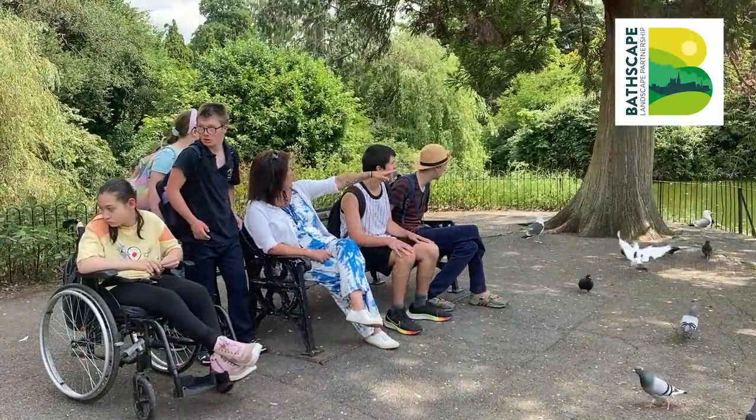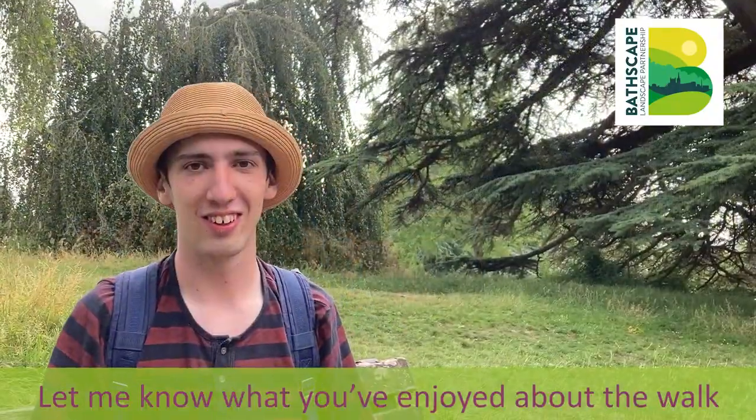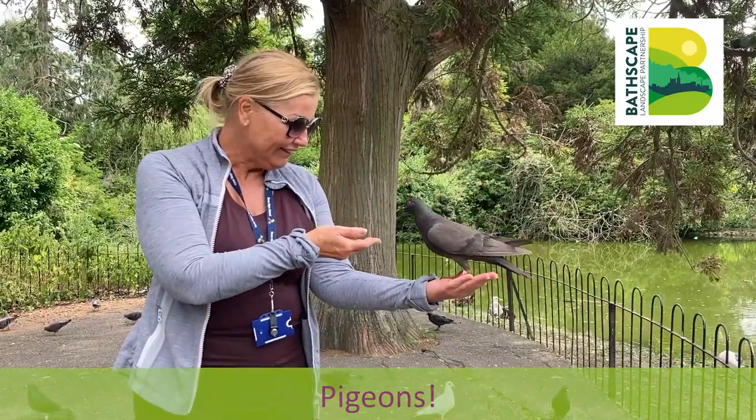You see that little bird? It's picking up some bits off of the floor. Let me know what you've enjoyed about the walk. Prisons.